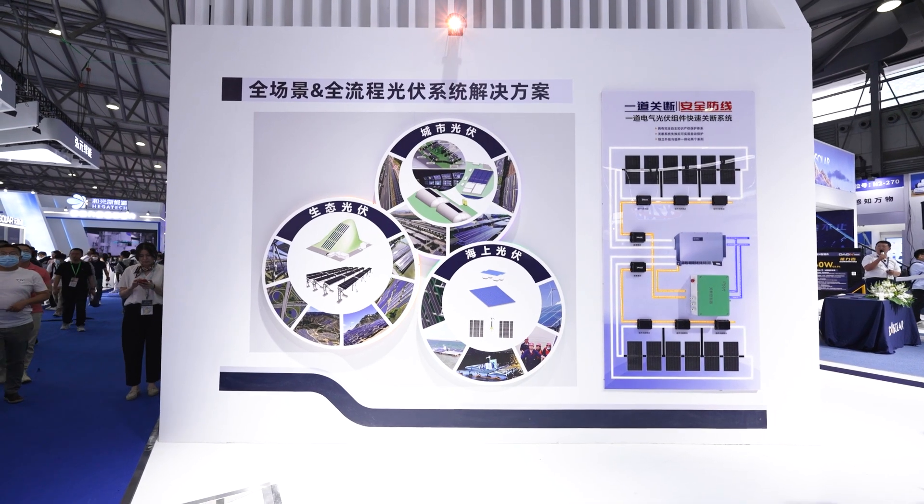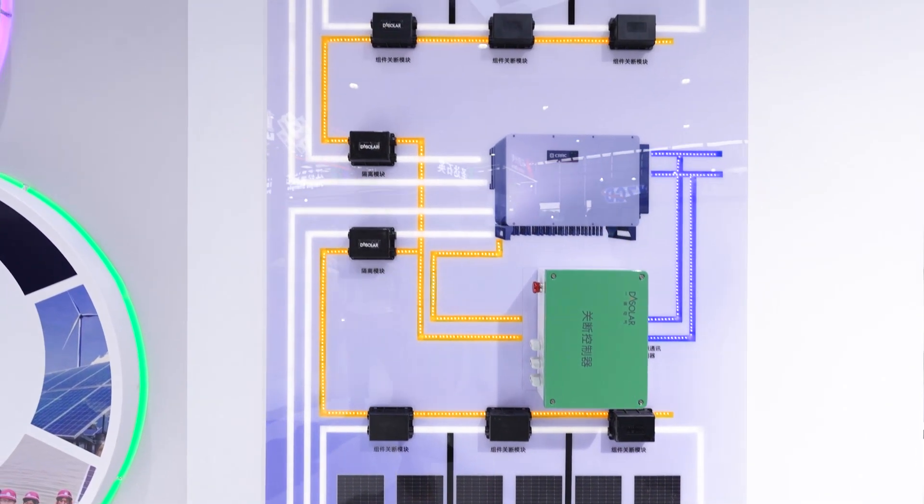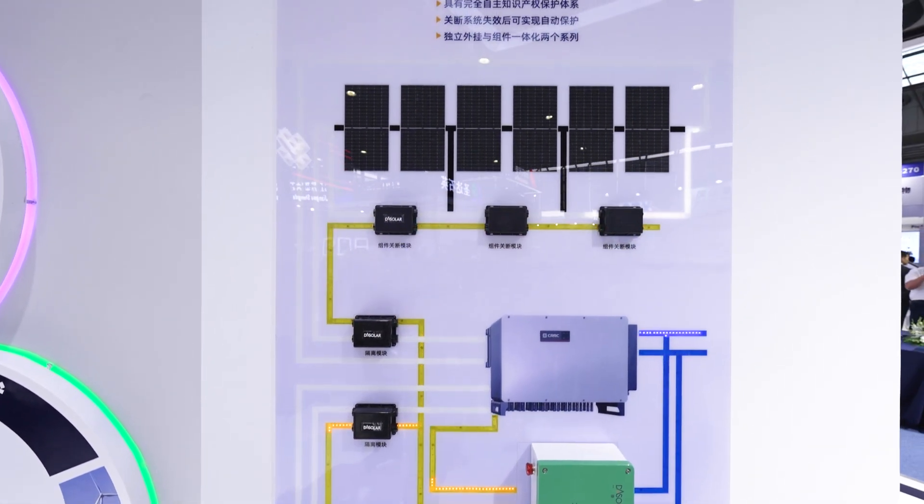We co-develop new technologies and system solutions together, which makes us work closer and become better partners. Lastly, as one of the top-tier N-type manufacturers, we not only provide high-quality cells and modules, we also extend our service into system solutions for our customers. We have a comprehensive system solution covering ecological PV, offshore PV, and urban PV, which covers a very wide range of application scenarios. By this extension, we can provide end-to-end service to our customers, helping us understand and serve them better.